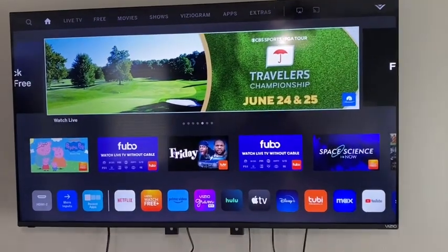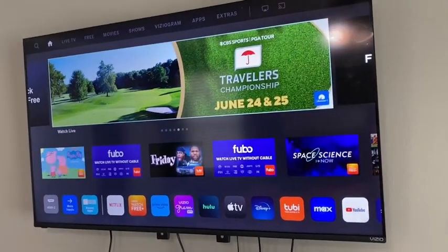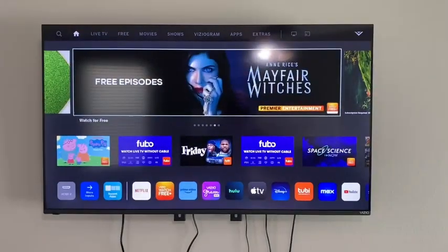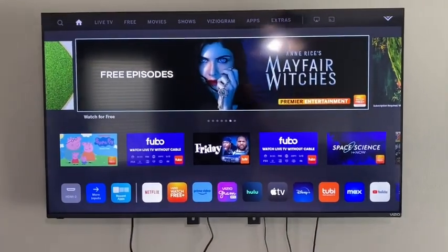High clarity, super light TV, easy to mount — this TV has been amazing. High recommendation for anything, especially if you're looking for something in your bedroom.